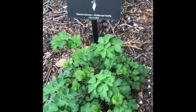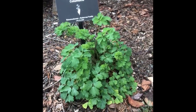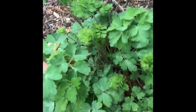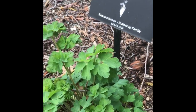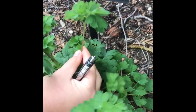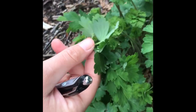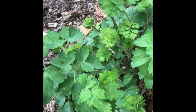Here we have Aquilegia formosa, or columbine. This has very striking red and yellow flowers in the summertime. It grows along creek sides and under forest understory, and it's in the Ranunculaceae, or the buttercup family. If you look, the stems have a purplish color to them and the leaves are very soft and have these three leaflets.